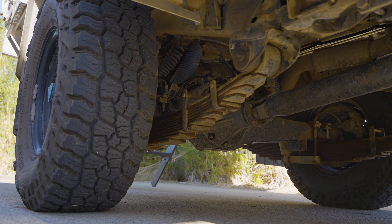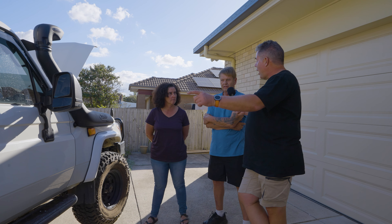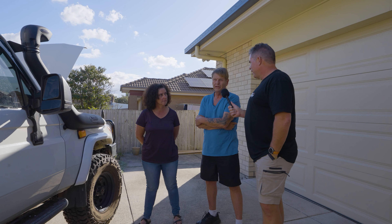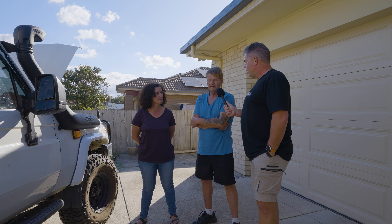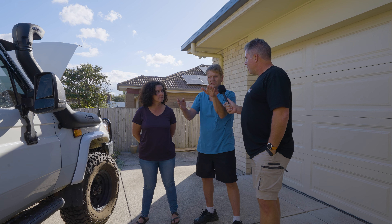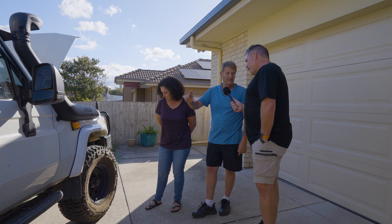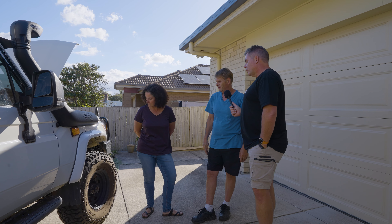We kept the leaf springs. We also fitted an e-locker at the rear — just the back, not the front, because the front axle is weaker. The difference with the rear locker is it'll clap up anything. The flex at the back is amazing — the wheels come out to about 30 degrees on the tippy. The front is crap though, it has the flex of a brick, so I'm putting two-inch extensions on the sway bar to give an extra two inches of articulation.